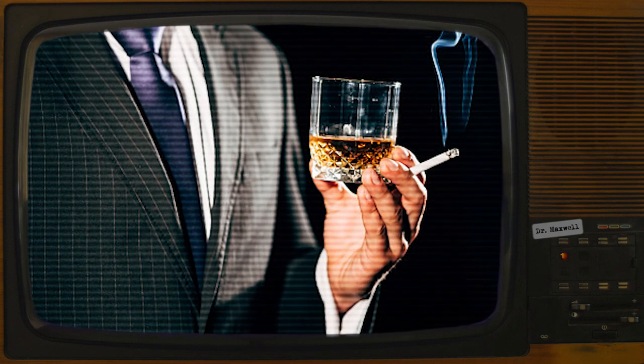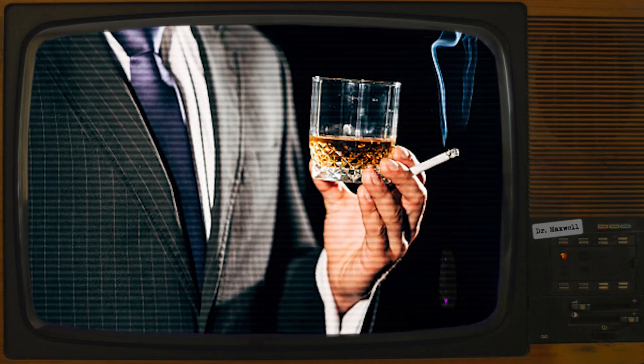SCP-209 Item Number. SCP-209 Object Class: Euclid. Special Containment Procedures.